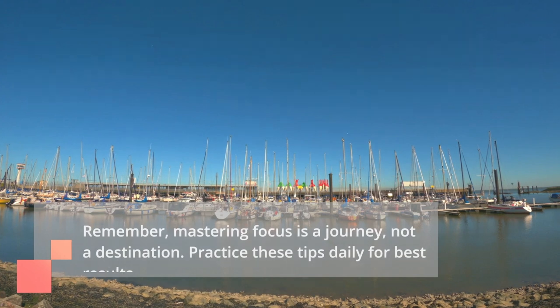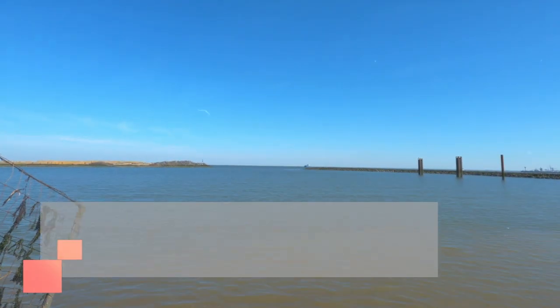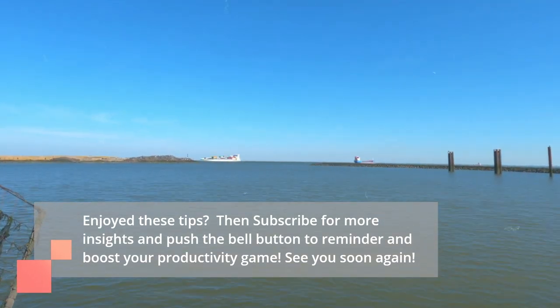Mastering focus is a journey, not a destination. Practice these tips daily for best results. Enjoyed these tips? Subscribe for more insights and push the bell button to stay reminded and boost your productivity.